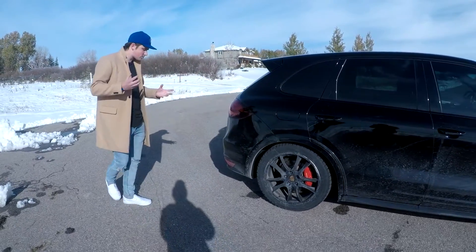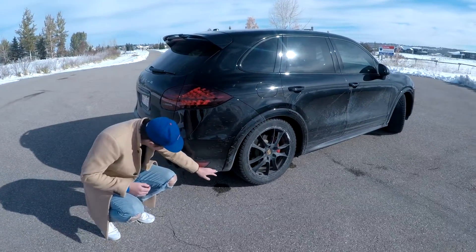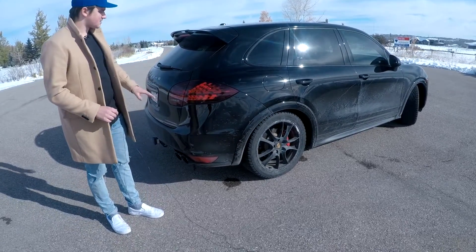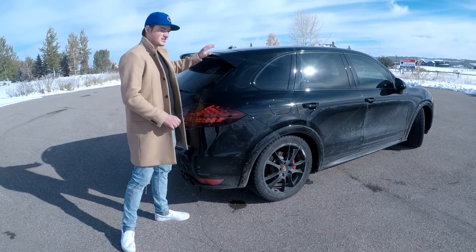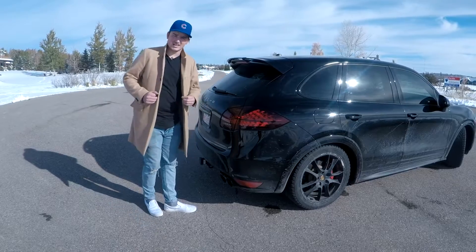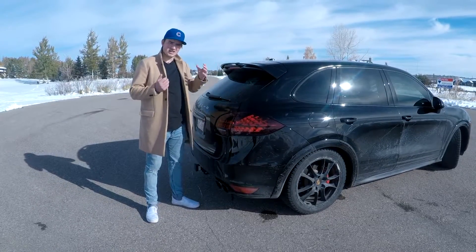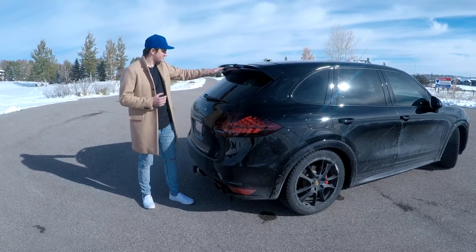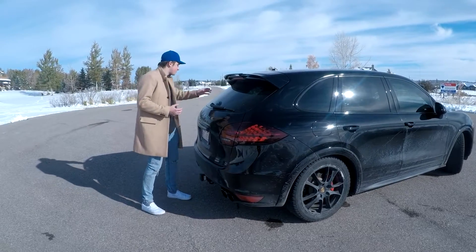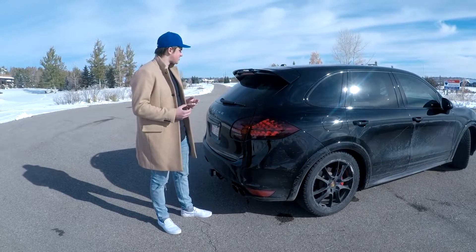A cool thing about the aero package on the Cayenne GTS is the nice fin down here, where it's generally just rounded on every other model. I also want to quickly go over this gorgeous roof spoiler. On every other Cayenne apart from the Cayenne Turbo S it is a normal flat plain roof spoiler, but on the GTS it has this nice two-level decking. It looks extremely sporty, very aggressive — almost sports car-like. I really like that design.